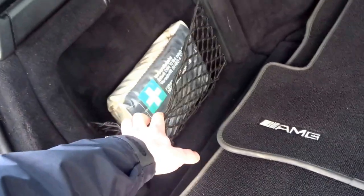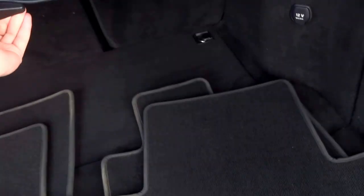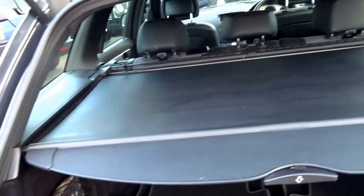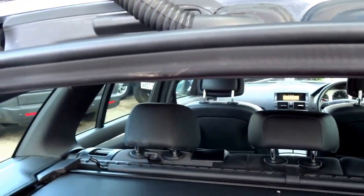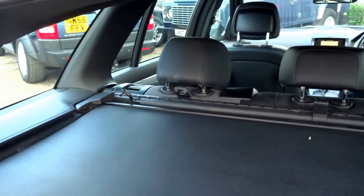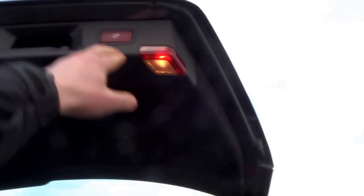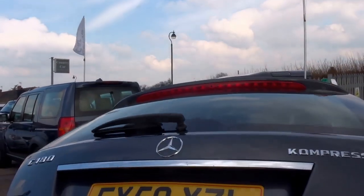It's even got the original first aid kit which has never been used, and then the roller blind in the back. It's also got the dog guard, which I think is the standard fit option on the estate. To close the tailgate, just press the button and it does all the hard work for you.